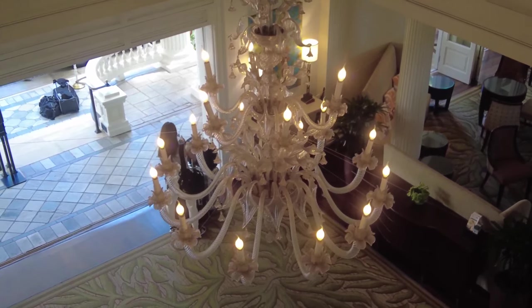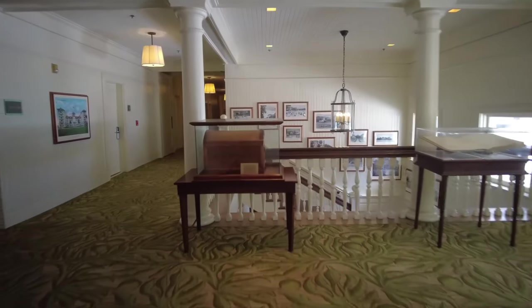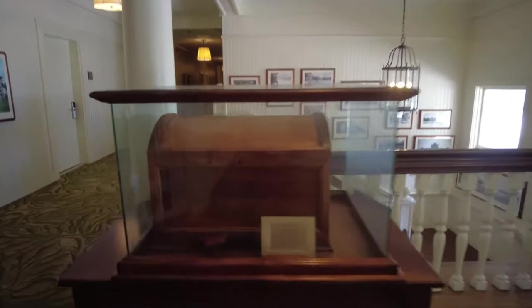As I said, this whole little area reminds me of the Hotel Del Coronado in San Diego. As I said, it's from that kind of similar era.